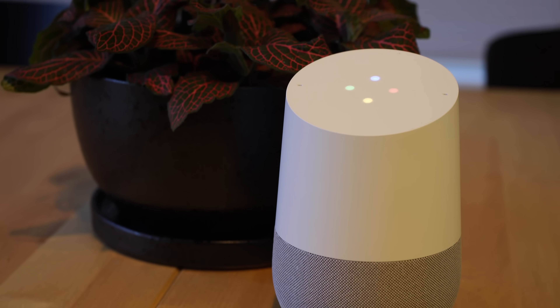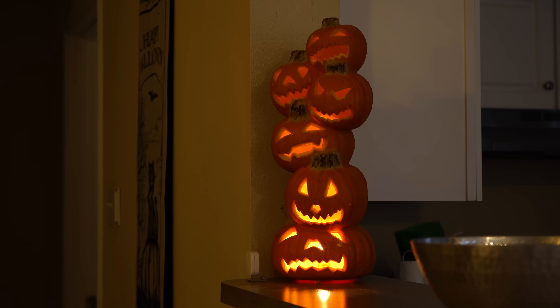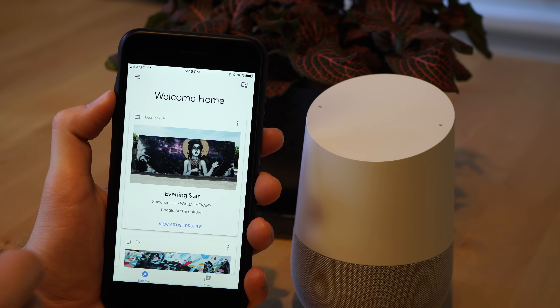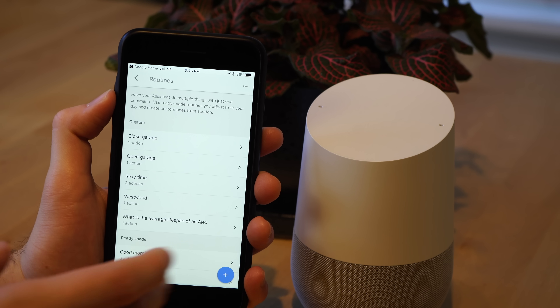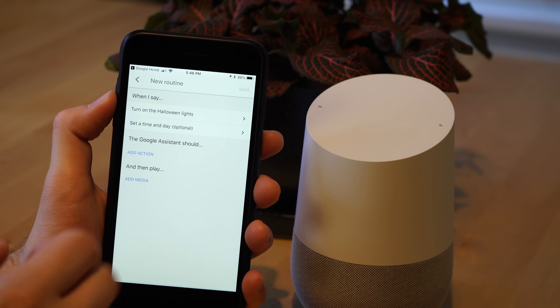With that, let's dive into the first features update, which is actually an update to a feature I covered in our last features update video: scheduled routines. With scheduled routines, you can have a routine run during a certain time of day without always using your voice. This is great for a bedtime routine — you can schedule it for a certain time at night — or you can create an entirely new scheduled routine, say for Halloween, to have all your Halloween decorations turn on at a specific time. To schedule a routine, open your Google Home app and go to More Settings, then Routines.